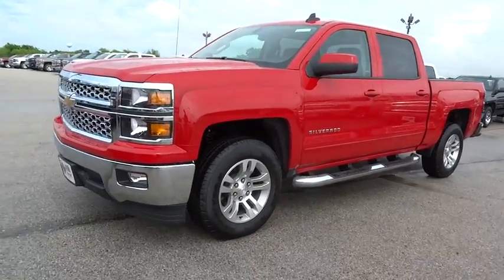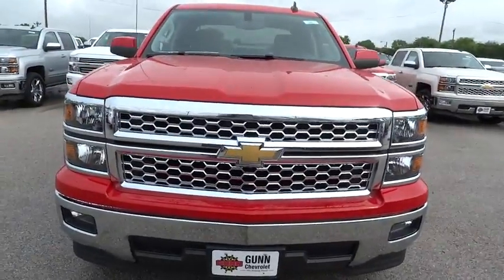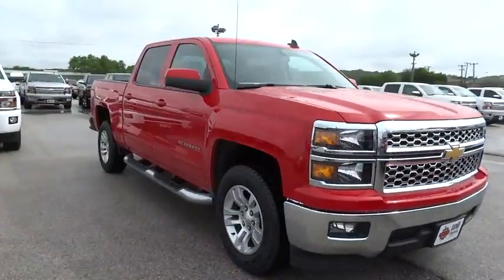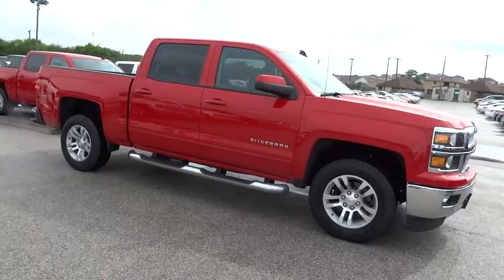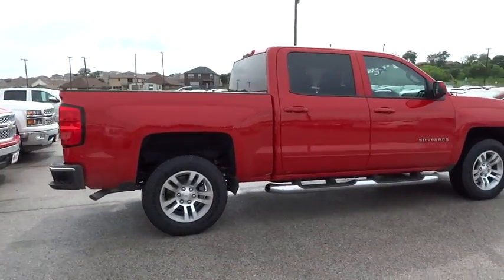2015 Silverado 1500. The Chevy Silverado 1500 has the lowest cost of ownership of any full-size pickup and is priced below $40,000. Here are some of this vehicle's great options.